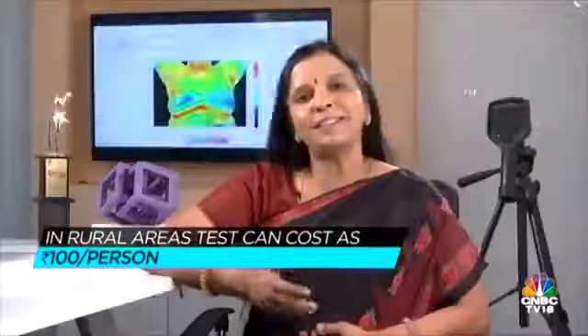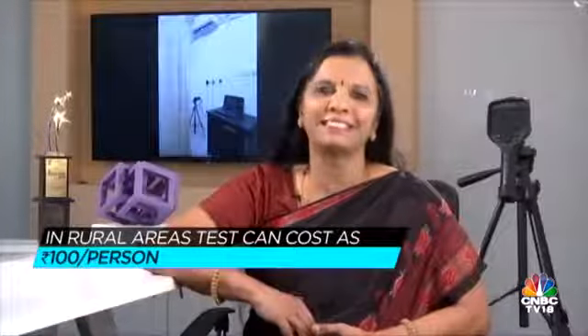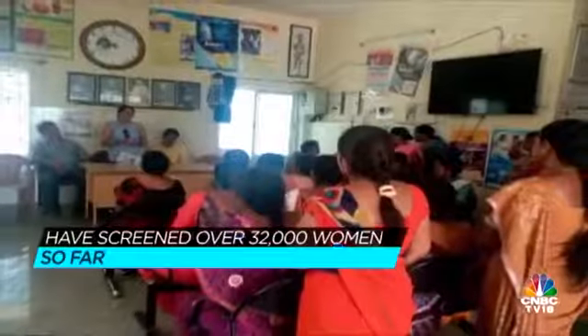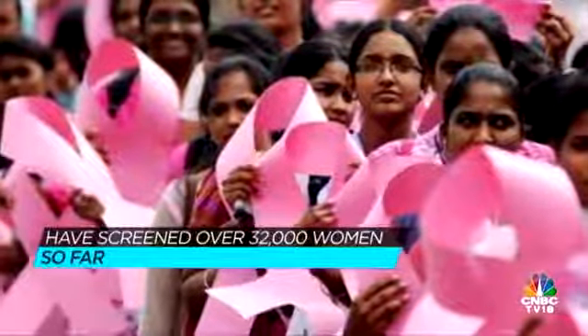In rural areas, the cost of screening, because it is done by software, can be as low as 100 rupees per person. We have done this test in multiple cities and villages, urban areas, hospitals, corporate camps, and so on. So far, more than 32,000 women have benefited from this test.